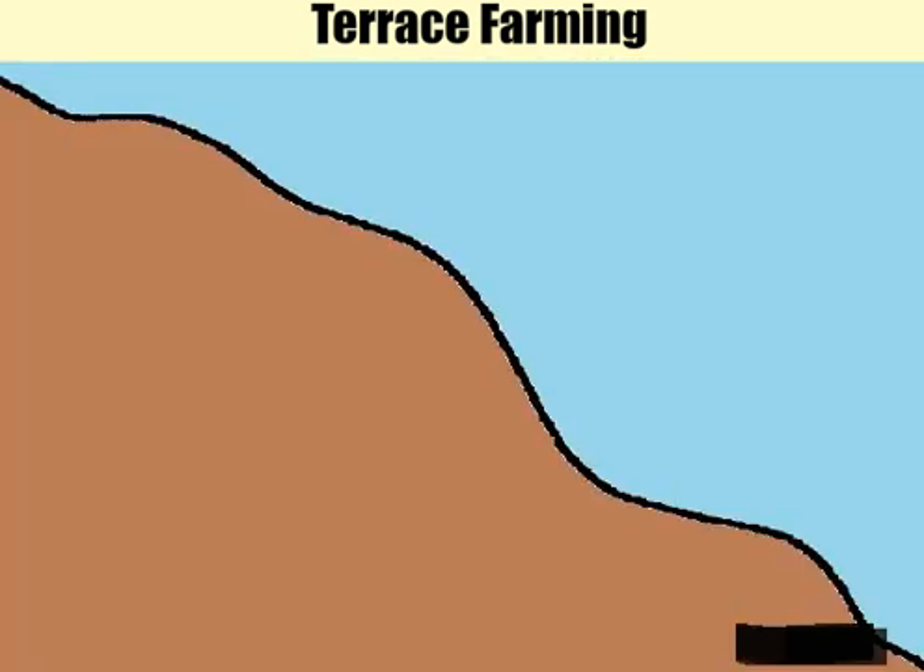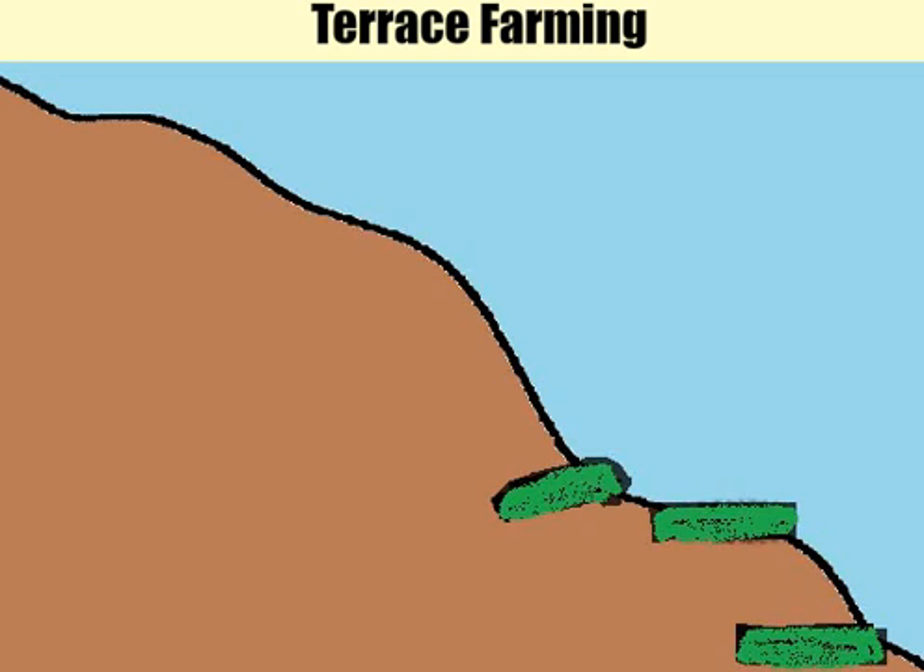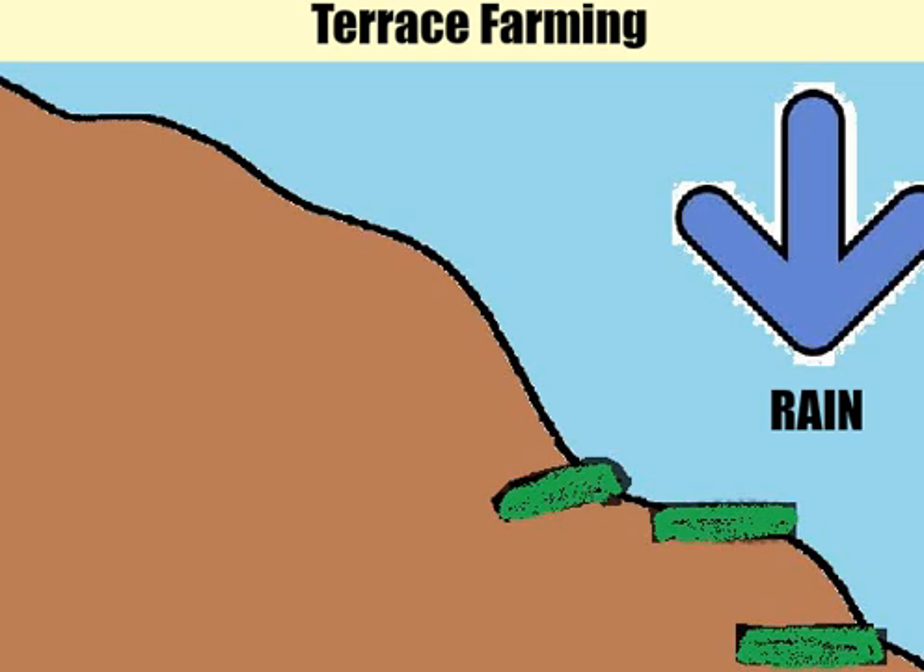The idea is to create steps into the slopes and farm where it is flat. The terraces also prevent erosion. On a normal slope, a huge rainstorm would bring all the water, soil, and crops down to the bottom of the hill. So goes gravity.